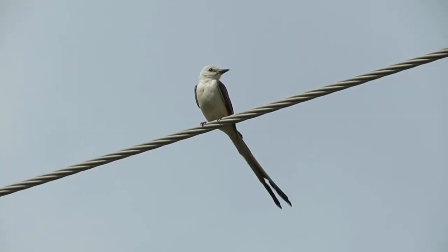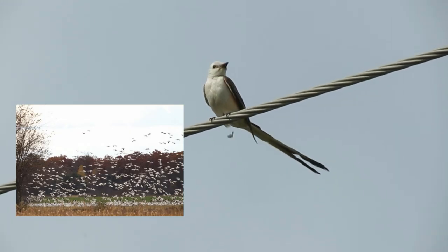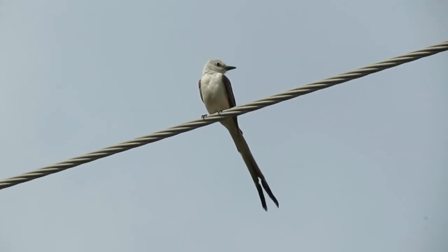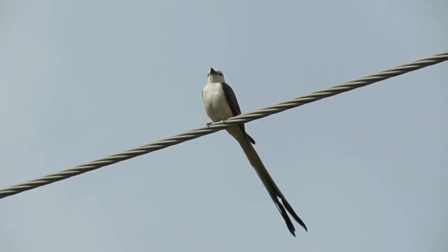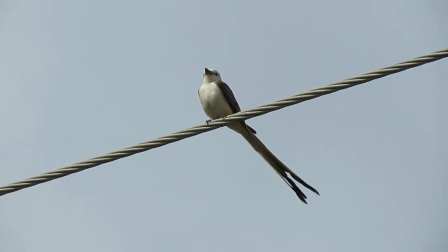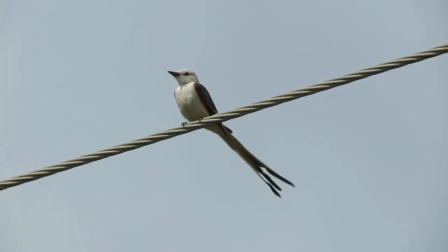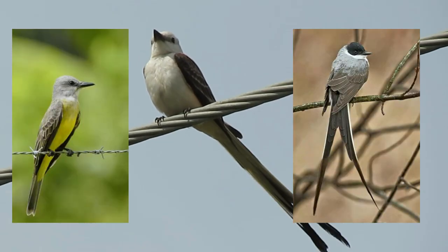Scissor-tailed flycatchers migrate in large, bickering flocks, spending the winter in southern Mexico and Central America in humid savannas, pastures, agricultural lands, shrub lands, villages, towns, and the edges of tropical deciduous forests. They tend to wander widely on their way to and from the wintering grounds, a habitat they share with fork-tailed flycatchers and tropical kingbirds.